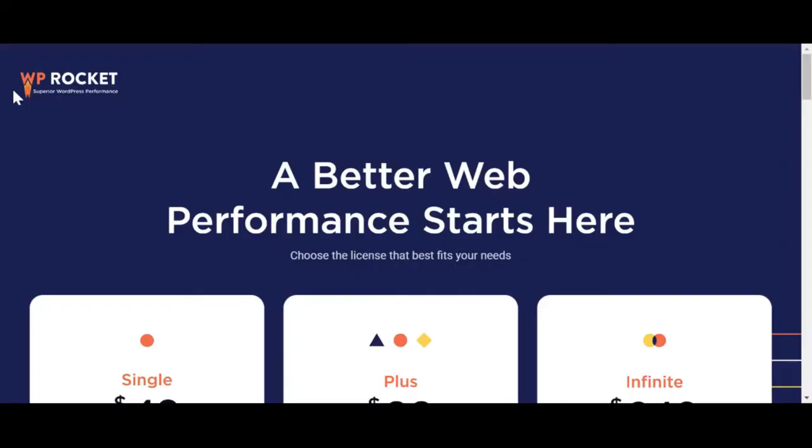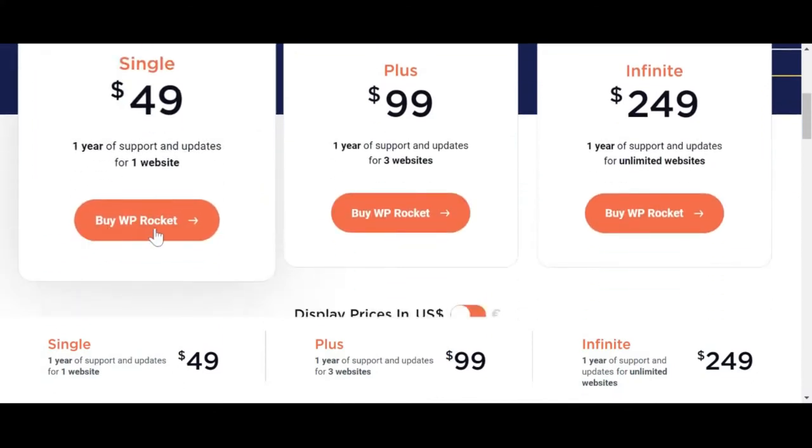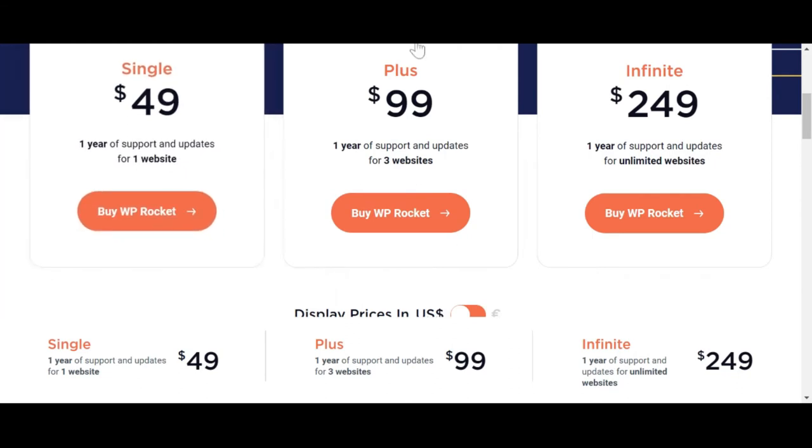WP Rocket is the only paid plugin that I'm going to recommend to you. You'll need to sign up for it and manually upload it to your WordPress dashboard, but I promise it's worth it because it will help with the speed and performance of your website. It might not seem like you need it when you're just starting out, but as your website gets bigger and heavier, it's an absolute must-have. WP Rocket is a cache plugin — you definitely need one of those on your website.